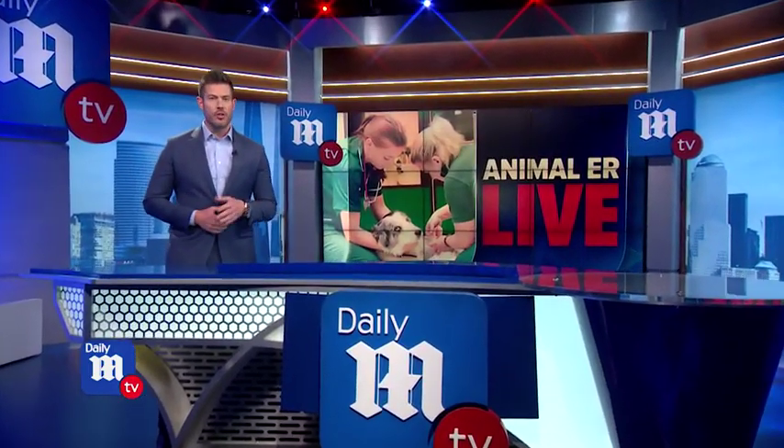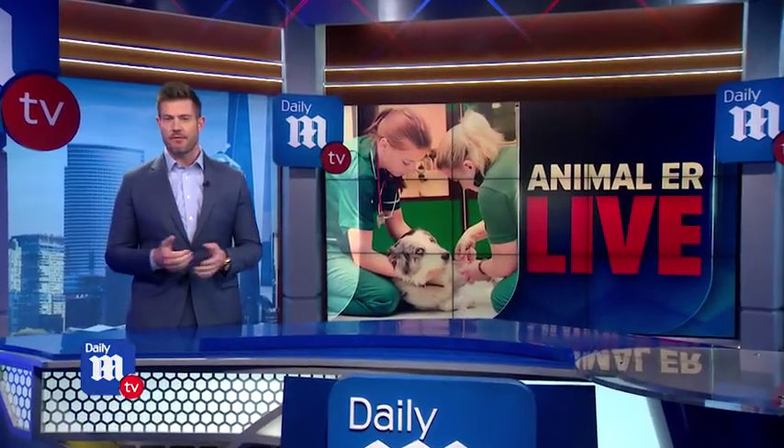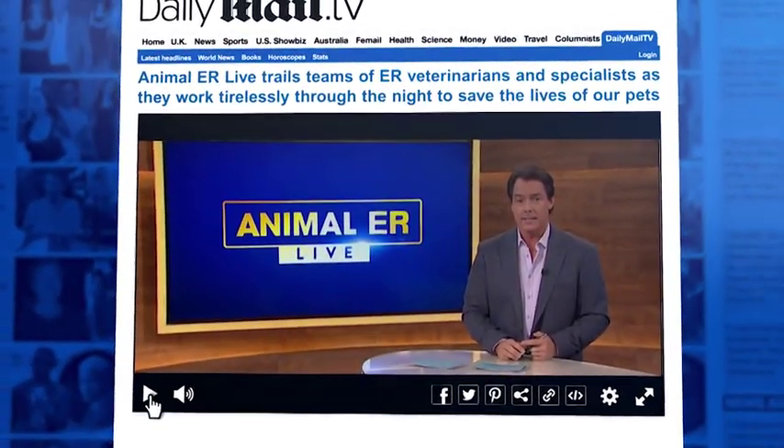Animal ER Live. It's the new Nat Geo Wild show, giving viewers unprecedented access to seven different animal clinics around the country, all in real time. And I sat down with host Mark Steinas to talk about the cutting-edge program.